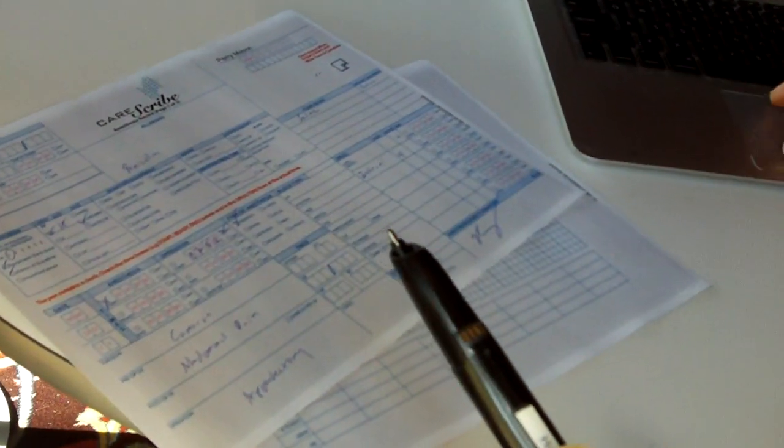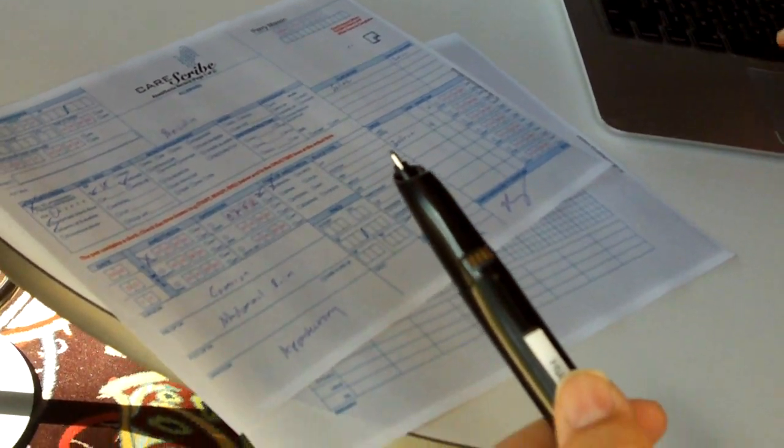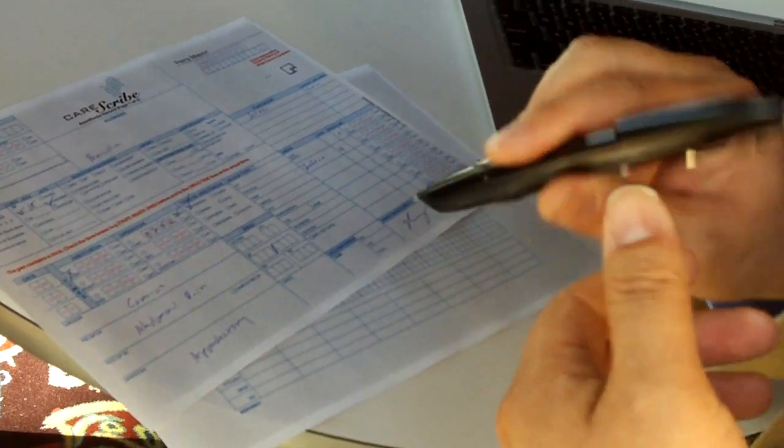Does it do it over Wi-Fi or cellular network? This right now is over cellular in the hospital. We're going to be doing it over USB cradles, most likely.